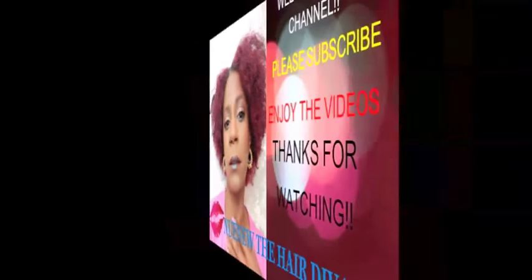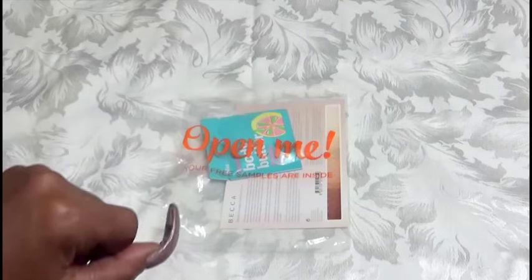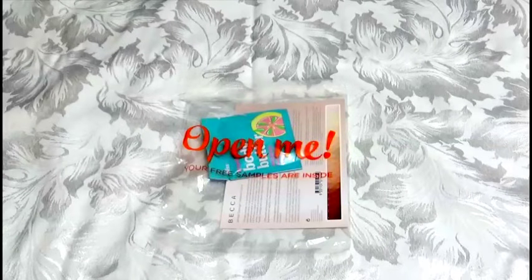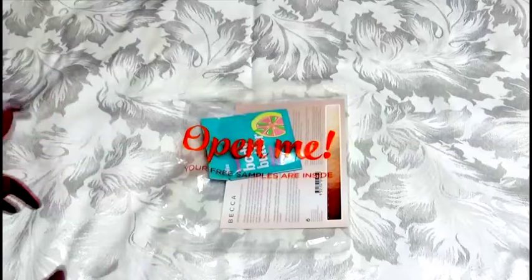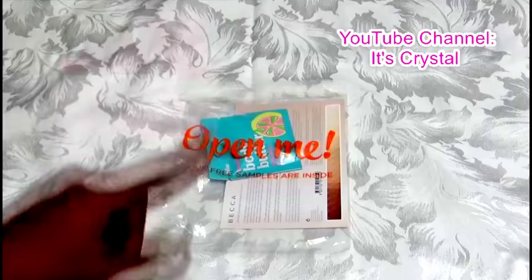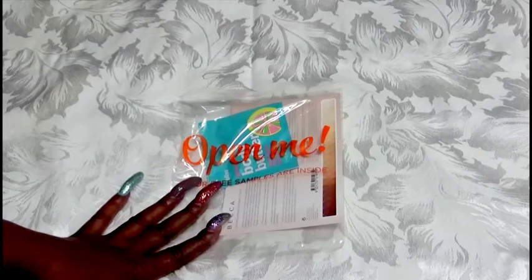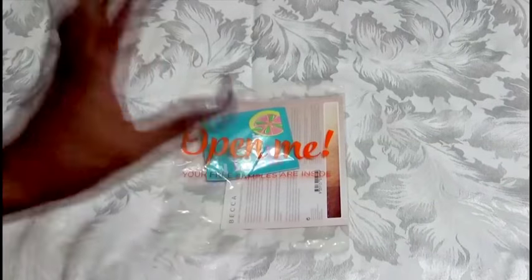Hey guys, it's your girl Nunu the Hair Diva and I'm back with a haul video as well as some giveaway winnings that I got from It's Crystal here on YouTube. My haul is from Ulta and I only ordered one item, so I'm going to try to show you everything that I got and make this video short and sweet. Let's get started with the haul.